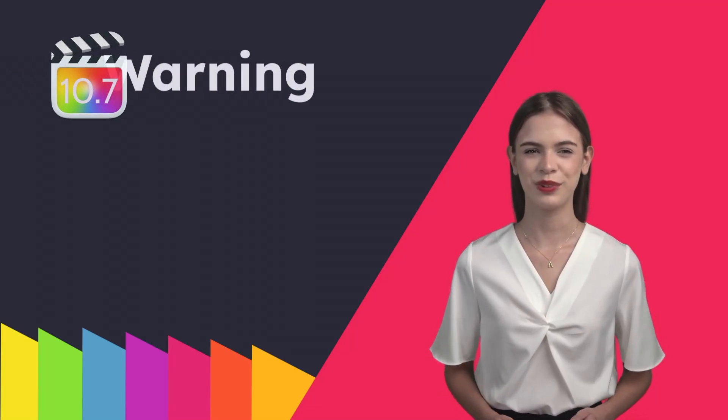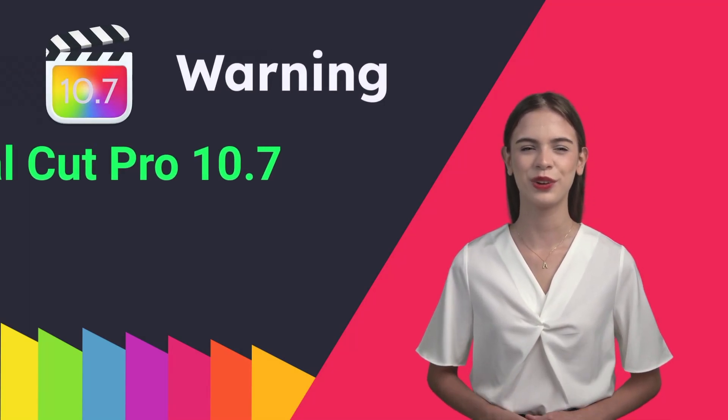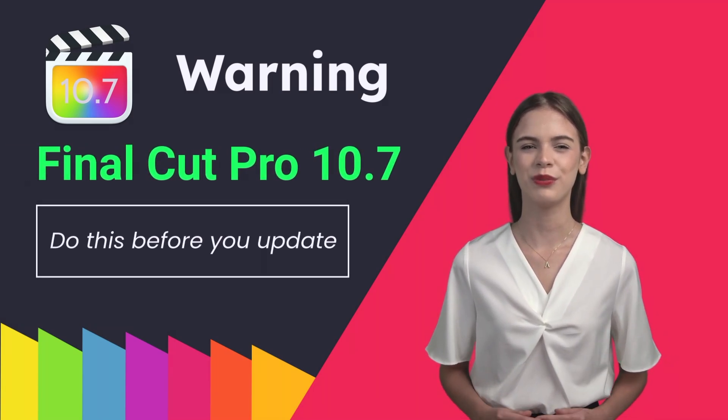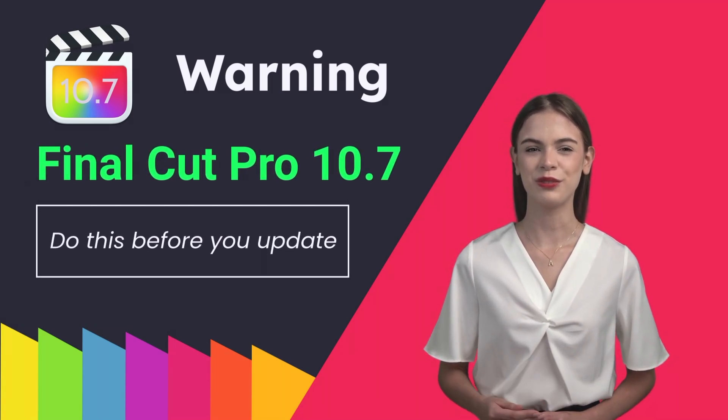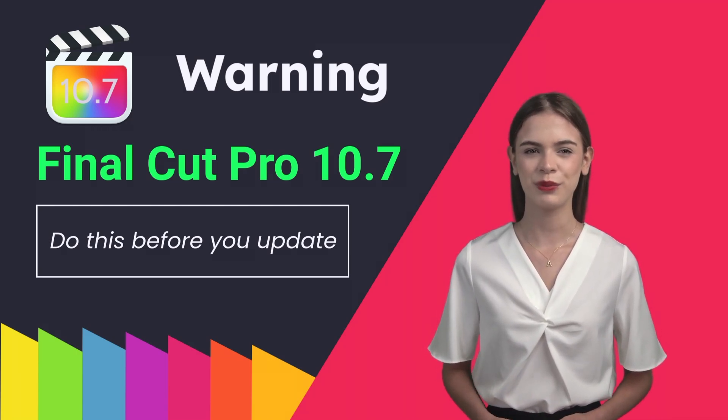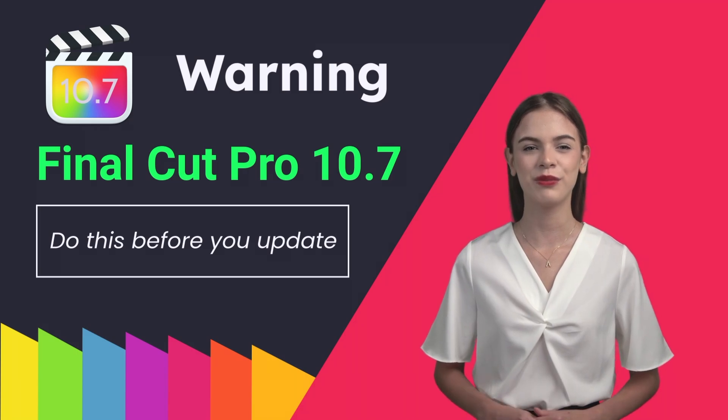At last it's here — Final Cut Pro 10.7, and not too soon, on the last day of November. We've just started evaluating the new version that was announced at the Final Cut Pro Creative Summit on the 6th of November, and we have been waiting with bated breath for the release.